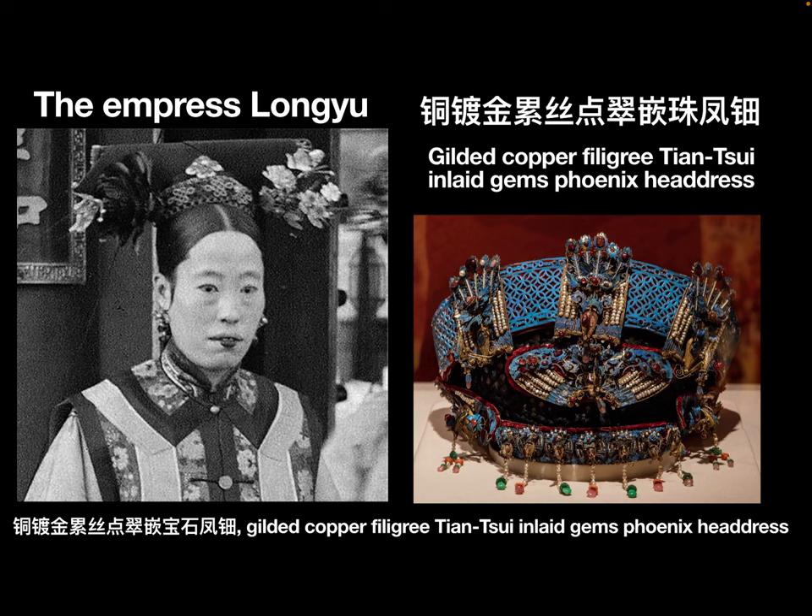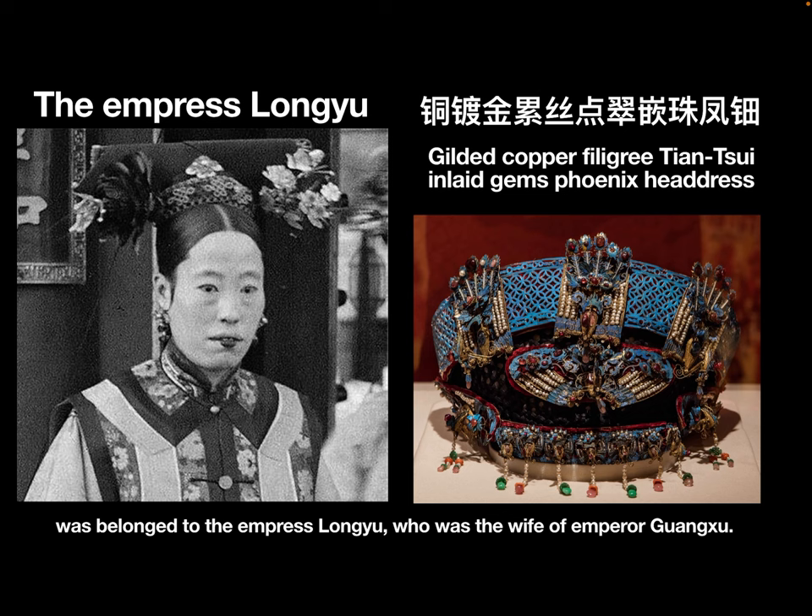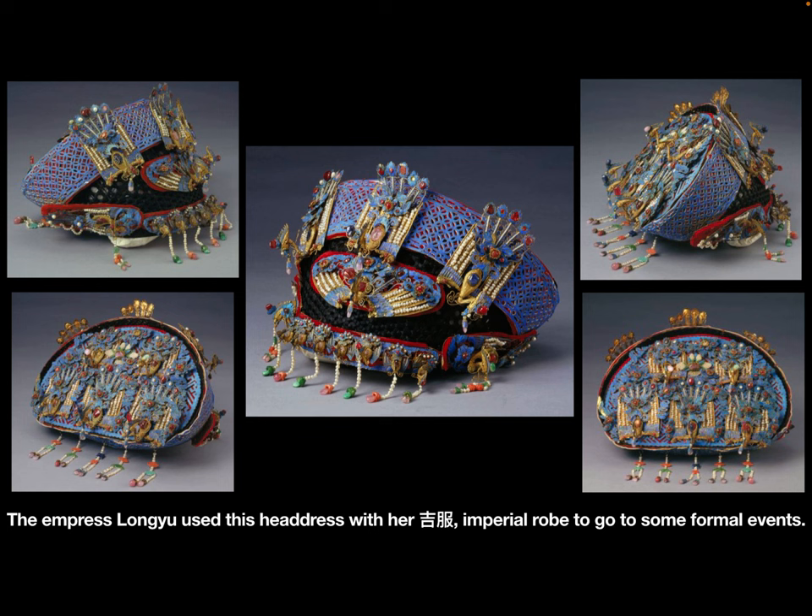The Gilded Copper Filigree Dianchui Inlet Gems Phoenix Headdress belonged to Empress Longyu, who was the wife of Emperor Guangxu. Empress Longyu used this headdress with her jifu imperial robe for formal events.